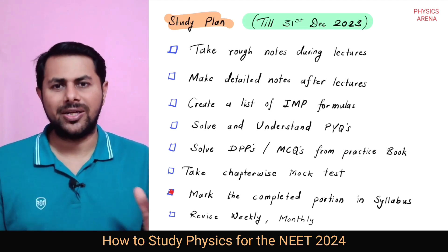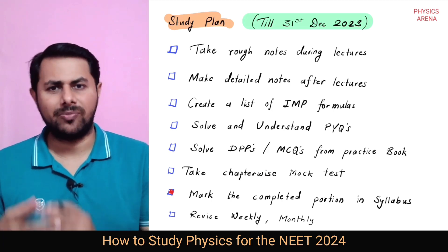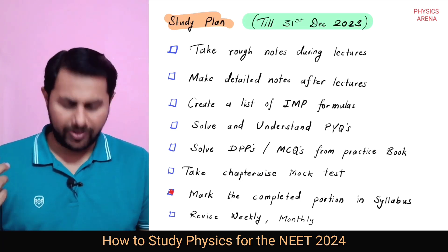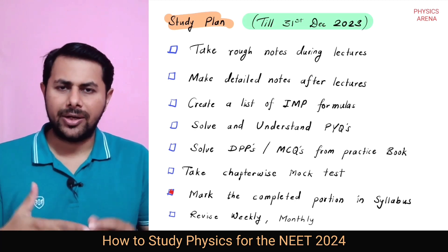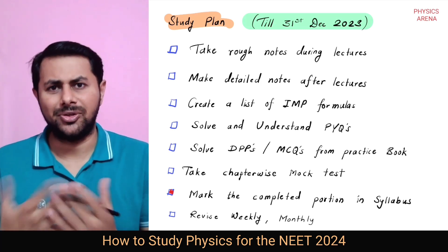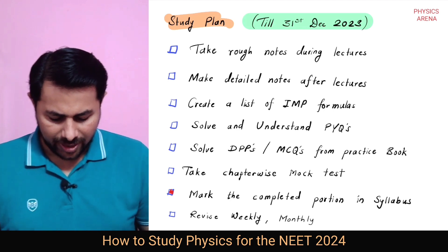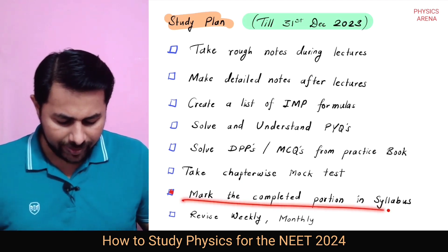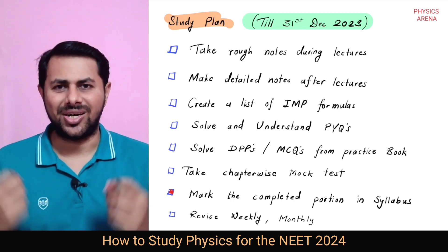Once you are done with a complete chapter studied in this manner, take a chapter-wise mock test. If you are going to offline or online coaching, they will conduct a test series — appear for those tests and don't skip them. If you are not going to any coaching, take your practice book, pick 45 questions, and attempt them in 45 minutes — that is how you can test yourself. After that, mark the completed portion in your syllabus with a tick mark. This will give you a moral boost and motivation.